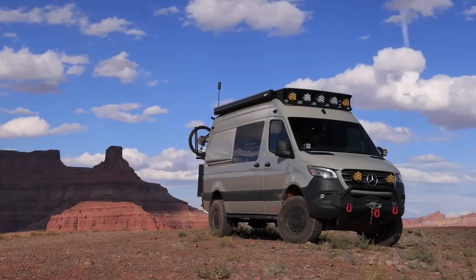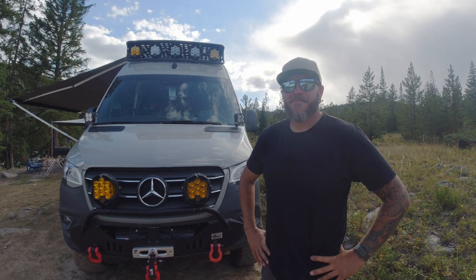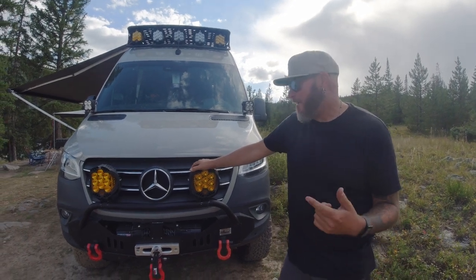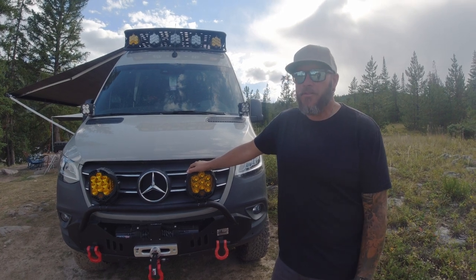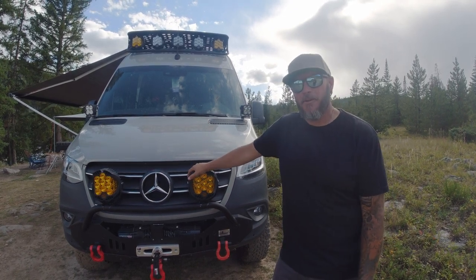Welcome to another episode of Badass Builds. Today we're taking a look at this really cool 2020 Mercedes Sprinter slash tiny home. I'm camping out with Chad from Living the Van Life. This is my 2020 Mercedes Sprinter 4x4 — I bought this brand new in November of 2020, right off the lot, a blank cargo van, and that's what I started with as a clean slate to build out my van.